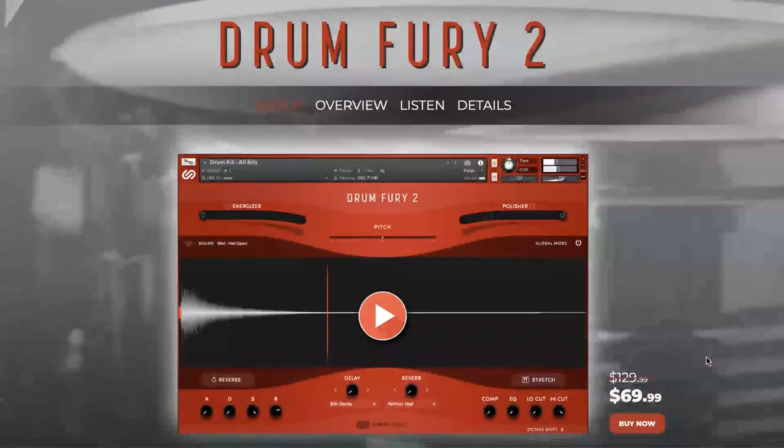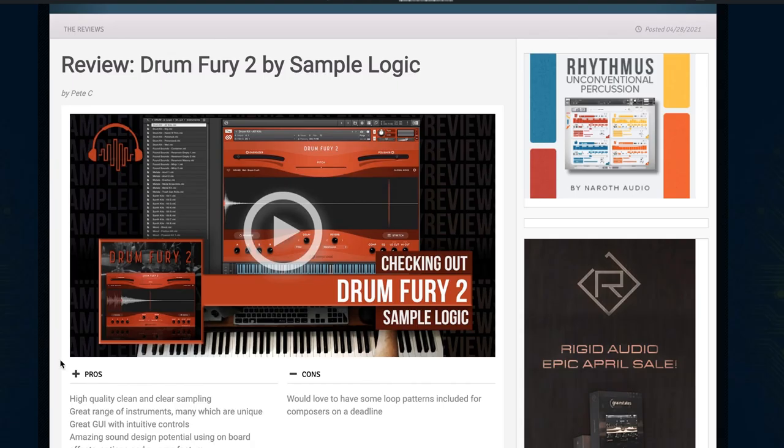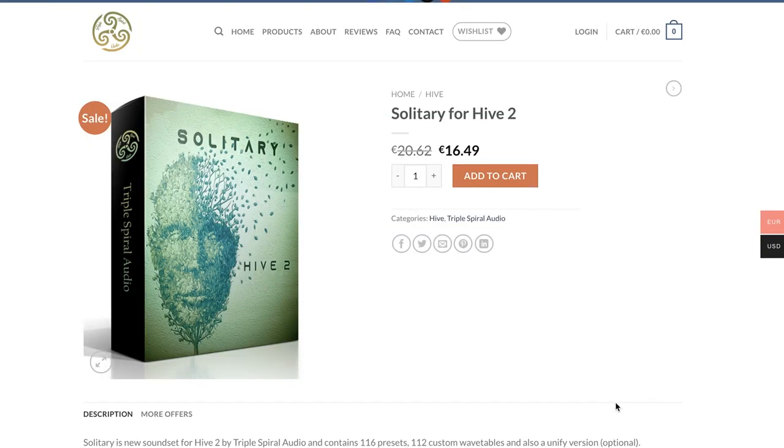Sam Pilata's Drum Fury 2 is still on that special intro price of $69.99, normally $129. What's cool about Drum Fury 2 is it picks up where Drum Fury 1 left off and has a whole new sonic palette. Contributor Pete C spent some time with the instrument and recorded a review video. Triple Spiral Audio's latest release, Solitary, available for Hive 2, is on special intro price of $16, normally $20.